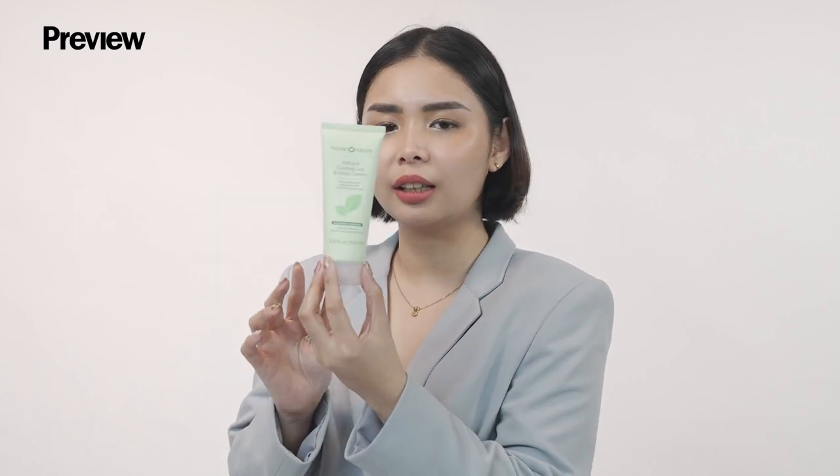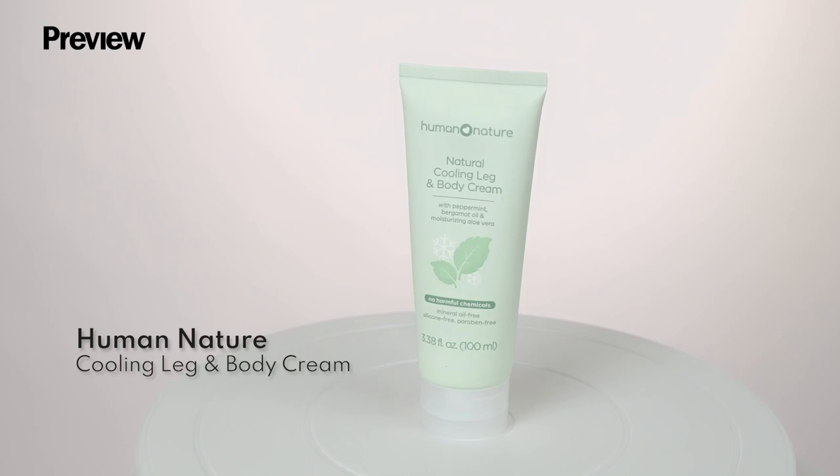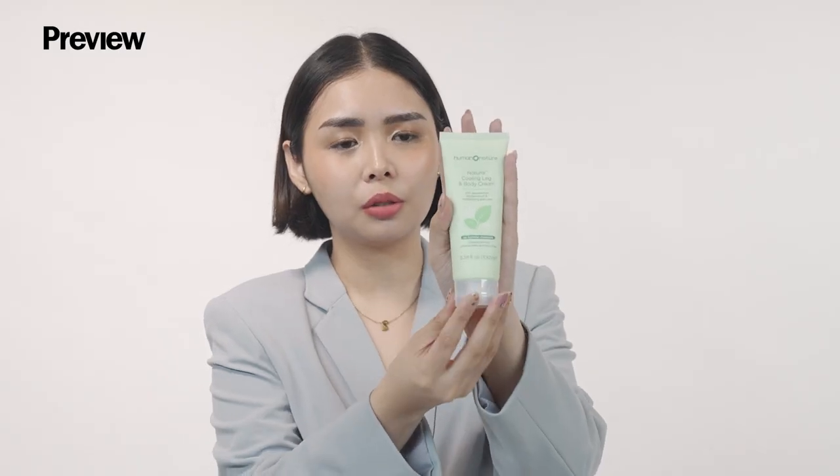Next we have Human Nature Natural Cooling Leg and Body Cream. Aside from the cooling sensation from the peppermint, you can also soothe your tired muscles after a post-workout or if you've been traveling for quite a while.